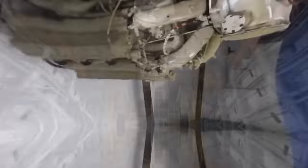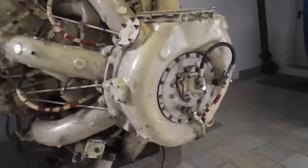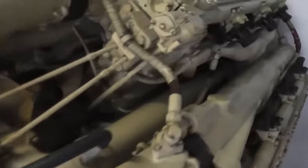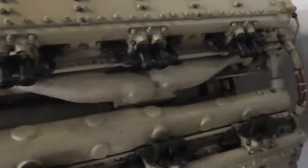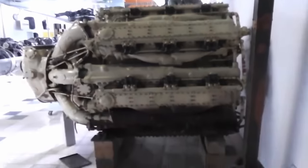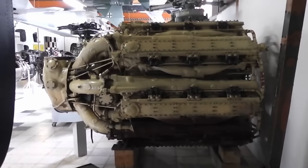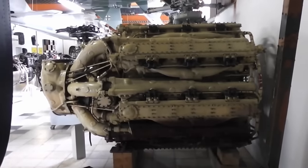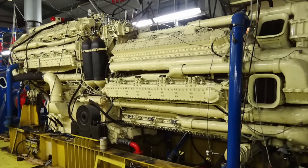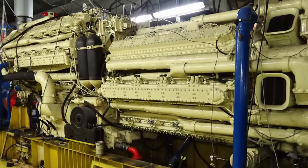How about this gargantuan 8,759 cubic inch 42-cylinder radial engine? Never heard of it? What if I told you they then upgraded it to 56 cylinders and gave it a two-stage turbo supercharger? They bolted two of them together into a 112-cylinder, 22,361 cubic inch hulk making 10,500 horsepower.